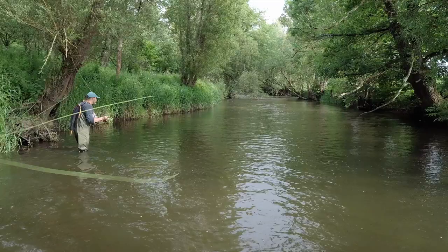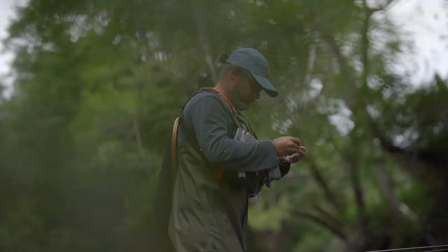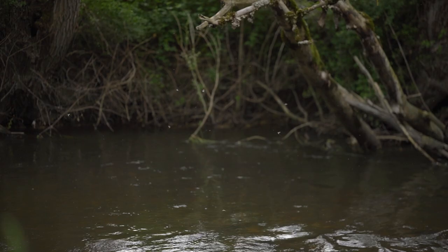Bonjour à tous, je m'appelle Stéphane Voissier, je suis moniteur guide de pêche sur la Haute-Sioule où nous nous trouvons ce soir pour vous présenter une pêche en coup du soir sur la mouche de mai, puisque nous sommes au mois de juin et la mouche de mai est donc éclos au mois de juin.